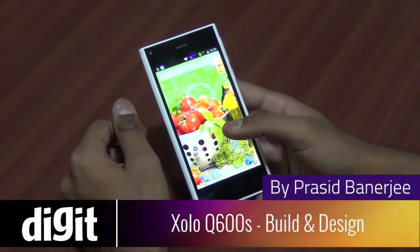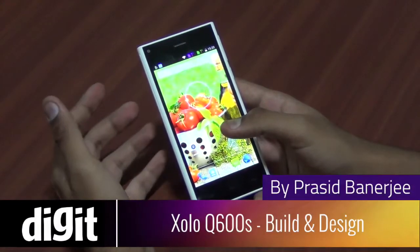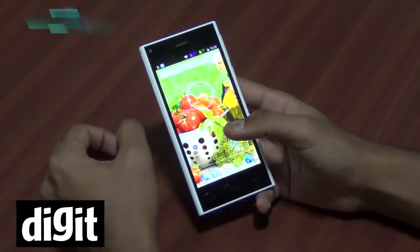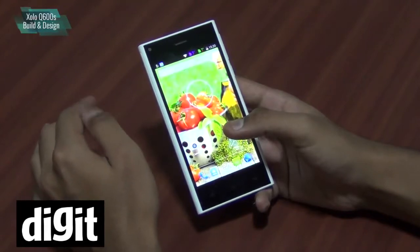Hello everyone, this is Prasad Banerjee from Digit.in. We have with us today the Zolo Q600S, a budget-priced smartphone within 10,000 rupees.